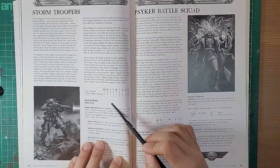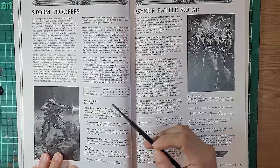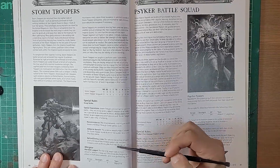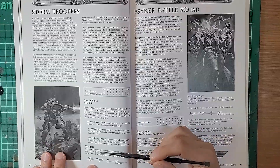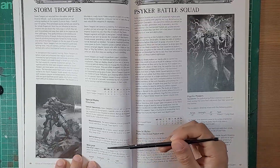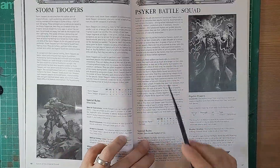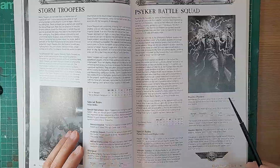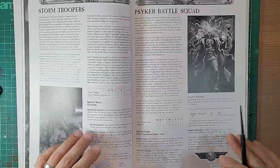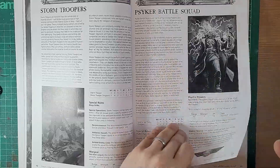Stormtroopers - modern day Scions - were in the previous 3rd edition book as well. They've got some more rules here: Reconnaissance, Airborne Assault, and Behind Enemy Lines. At this point they've got a very familiar looking Hotshot Lasgun profile - 18 inch range, just like the 8th edition book, Strength 3, AP 3. The Psyker Battle Squad is, I think, like the Wyrdvane Psykers now gone from the 9th edition book - a choir of them that could benefit from having more models.